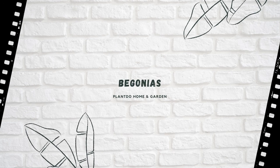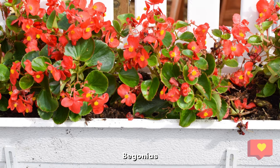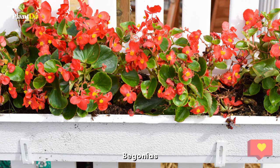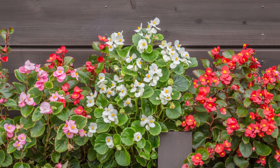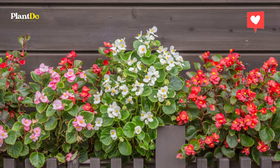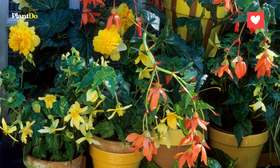Number one: begonias. These flowers will bloom year after year when they are kept in lightly shaded environments. Not only are the flowers beautiful, but so are the leaves. These leaves add texture to the overall feel of the begonia by providing lusciously green, big, and jagged leaves.